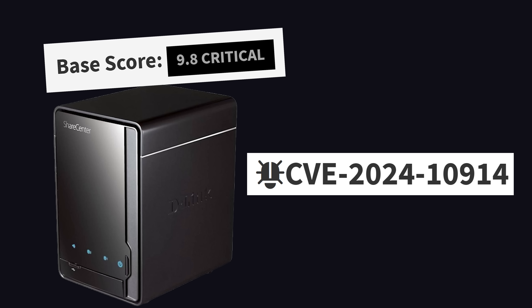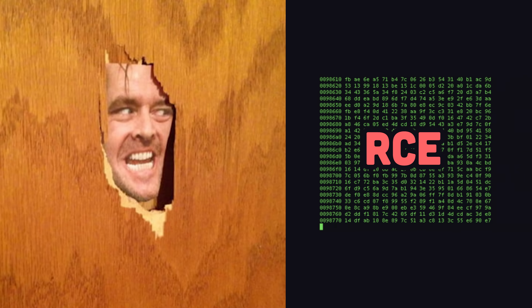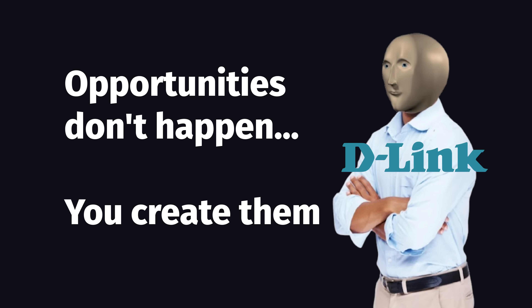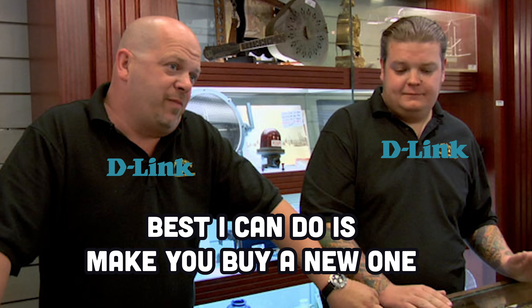The NAS has been hit by a critical 9.8 vulnerability, while the router's been hit by a separate buffer overflow bug, both of which can lead to remote code execution. These backdoors are not going to be fixed, but luckily the company has offered a solution: stop being poor, go to Circuit City, and buy yourself a new NAS or router.